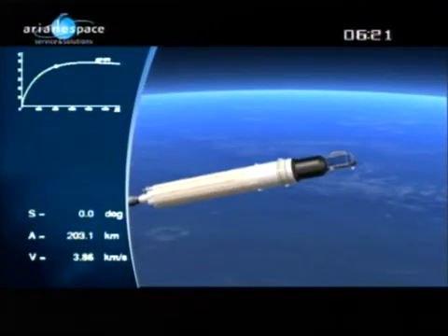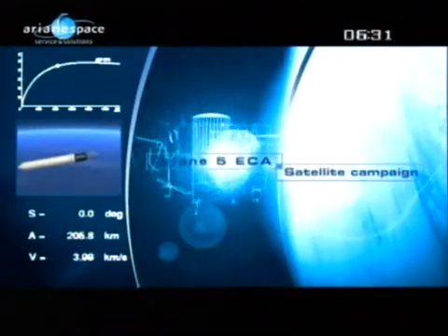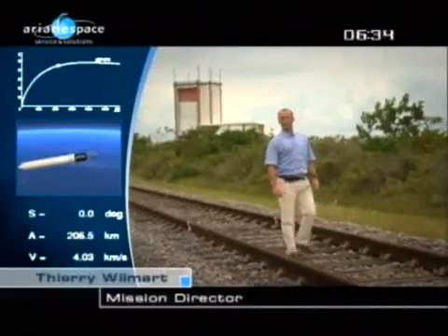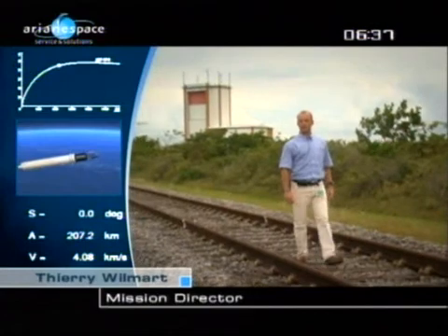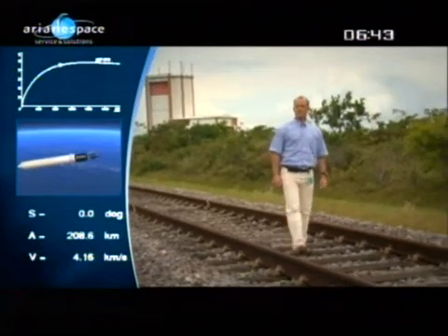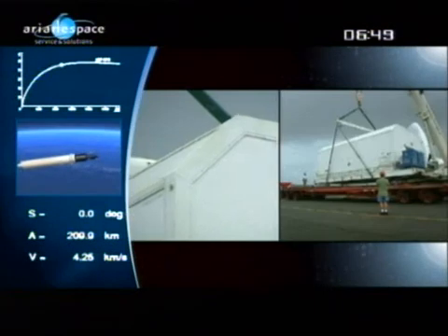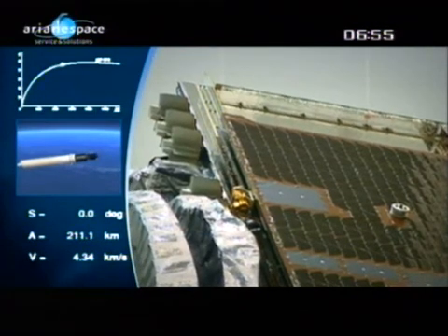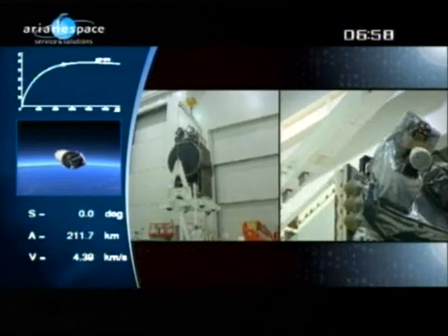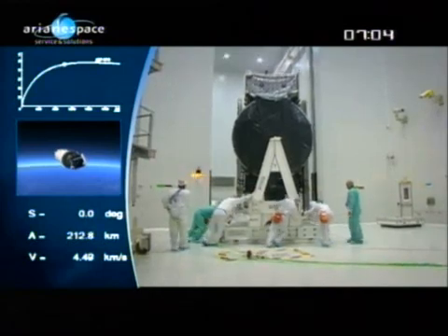We are now listening to a recap of the satellite campaign by Thierry Villemar from Arianespace. For Flight 190, the launcher hosts two spacecraft: JCSAT-12 in the upper position, launched on behalf of Japanese customer SkyPerfect J-Sat Corporation, and Optus D-3 in the lower position, launched for Australian customer Optus. JCSAT-12 was built by Lockheed Martin and arrived in Guyana on July 18 aboard an Antonov aircraft, was transferred to the Space Center in building S-5, and electrical tests and tank pressurizing tests were conducted successfully.